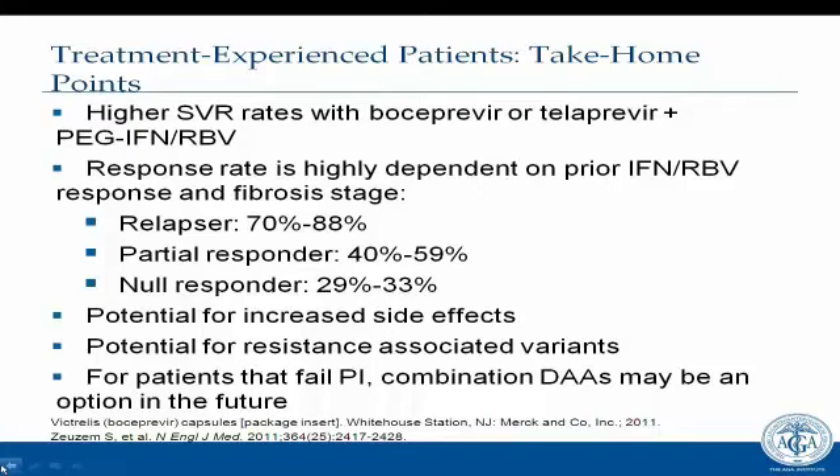Thank you all for joining today's webinar. This recording will be available on www.gastro.org within four to six weeks. A panel of mentors is available across the country to answer questions on HCV diagnosis and treatment through January 2013. Please complete the post-test and survey at the conclusion of the webinar. Your input will help us improve future programs. This concludes today's webinar.